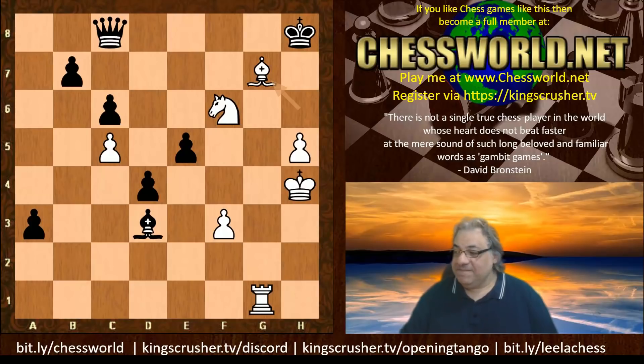I hope you enjoyed it as much as me. If you want to check out my new course, Kings Crusher TV slash opening tango. There's also the bit.ly slash Leela chess playlist, which welcomes this new addition — a game without hundreds of moves of shuffling. Kings Crusher TV slash discord has a team blitz match later — come join. bit.ly slash chess world if you want to join me for a game at five days a move — just register and I'll be able to invite you. Comments, questions, likes, shares, and subscribes with the notification bell are really appreciated — they help feed the YouTube neural network algorithms.